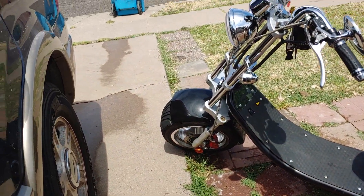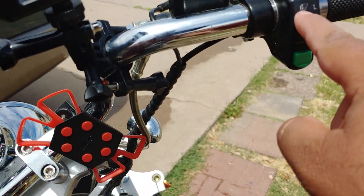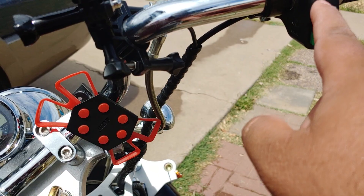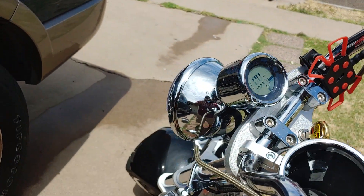Depending on what mode you're going in, it has three speeds: you've got your low, which is about 15 miles per hour; your medium, which is about 23 miles per hour; and then your high, which is about 30 miles per hour.